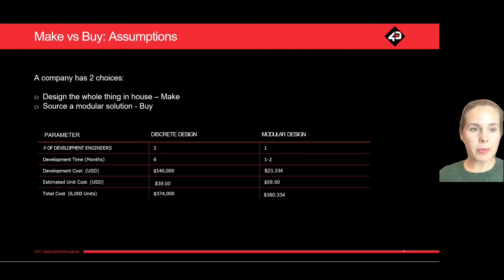If you look at the estimated unit cost row, that's the first thing everyone starts with — go online and see how much it costs to buy a modular solution versus just the basics. It's $39 USD to buy the components you'll build upon versus $59.50 for a modular solution. So initially, it looks like based on the bill of materials the make option at $39 compared to $59.50 is more cost effective. That's totally understandable.